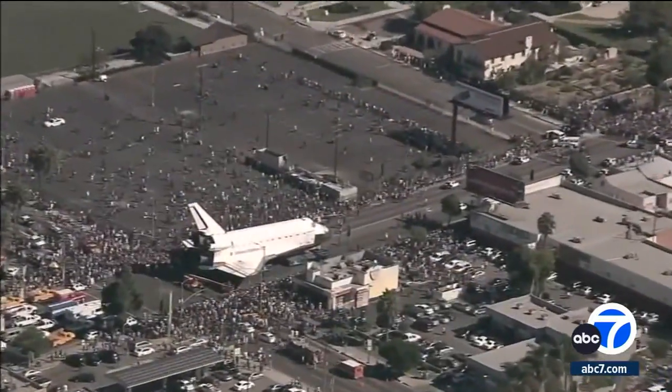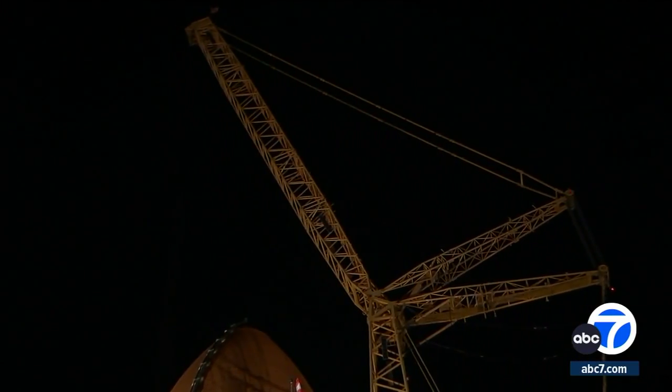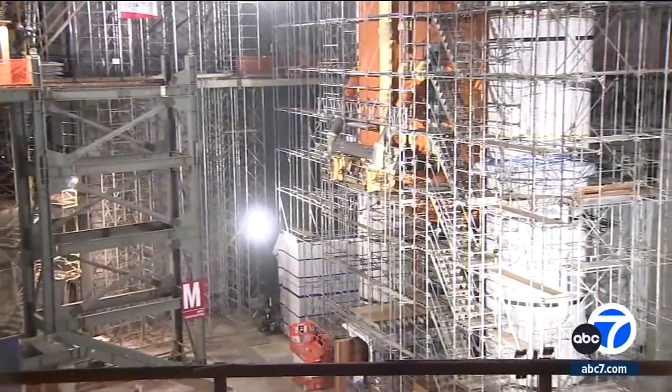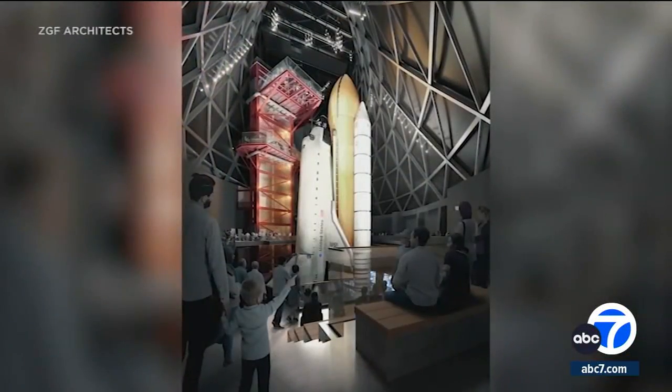Garrett Reisman rode Endeavour to the International Space Station in 2008. He says seeing it arrive in L.A. more than a decade ago was emotional, and today — man, he says, just seeing this right now, he's tingling. The 122-foot orbiter will be airlifted by a 450-foot crane. This half-finished building will be the Samuel Oschin Air and Space Center once construction is completed — a $400 million project with Endeavour as its centerpiece. We're very fortunate, very lucky to get the shuttle and to have all the pieces here.